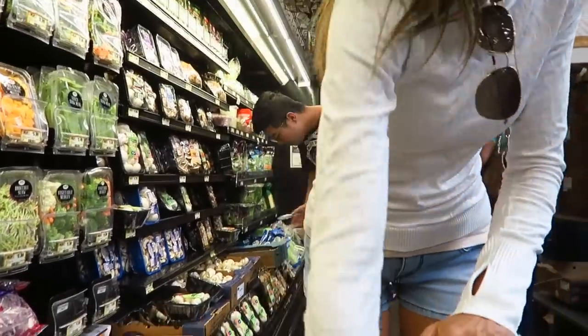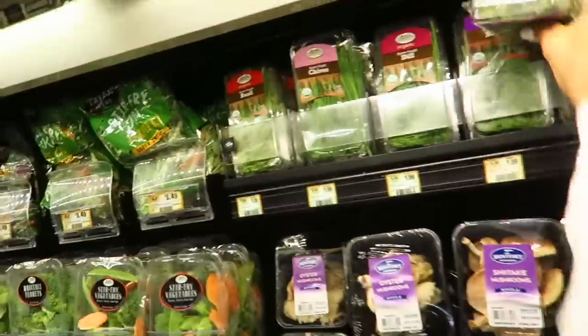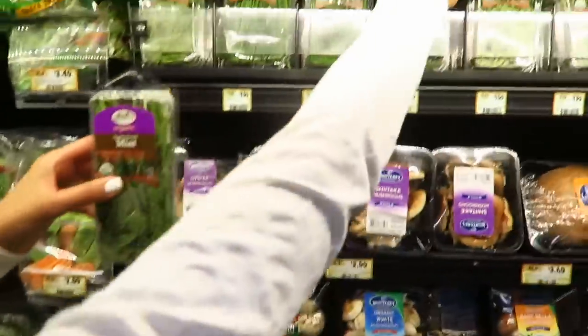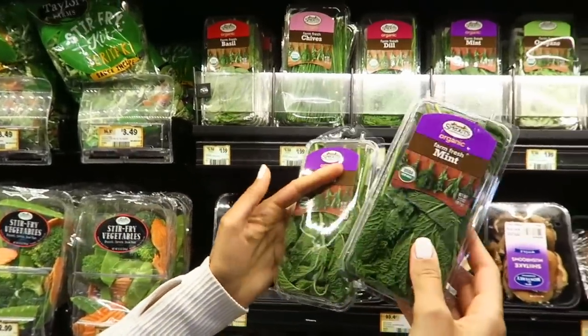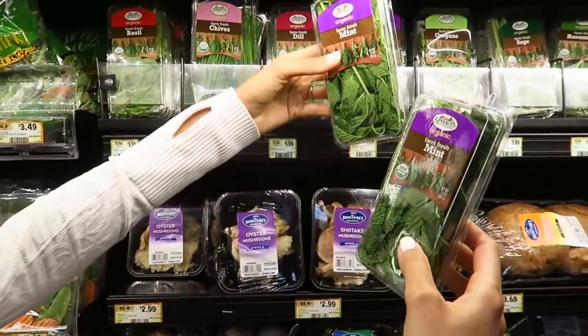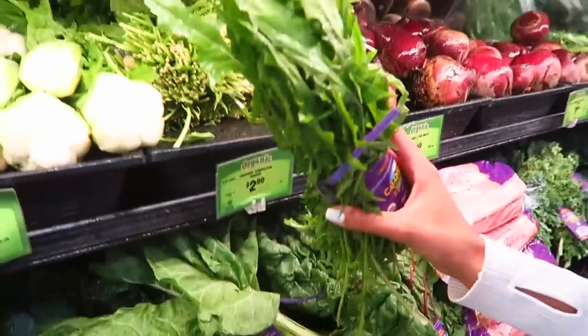It's oyster mushrooms. Mint. At Whole Foods they have a big pack of it that you can get for like $4.00, but we'll just grab a pack of these. Dandelion greens.